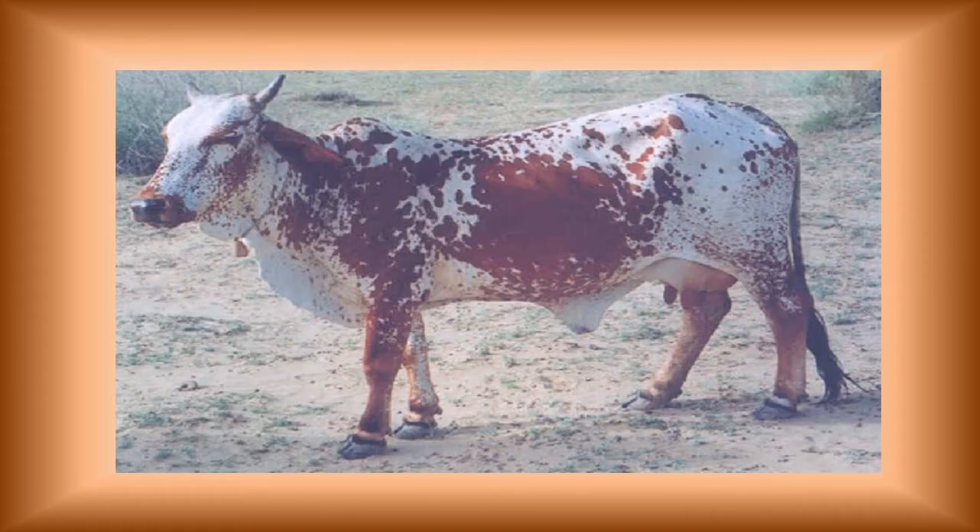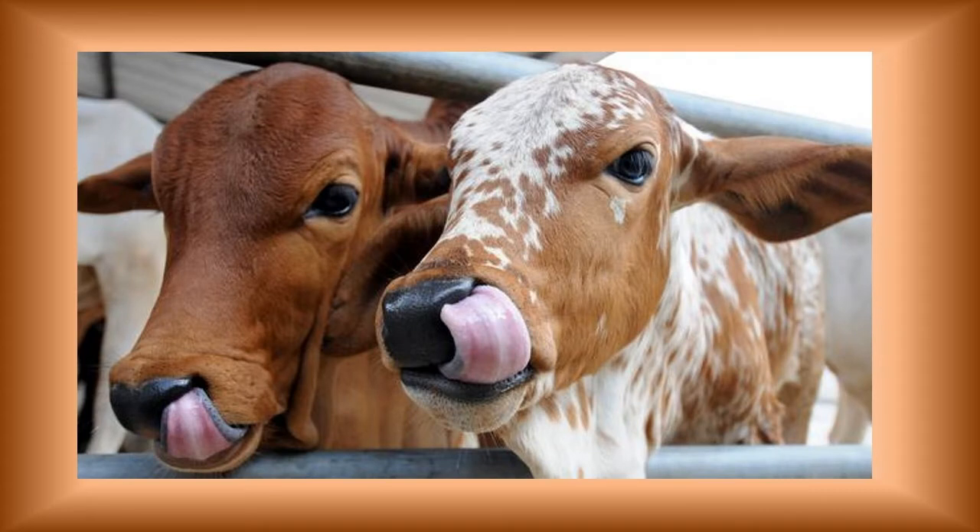The animals are usually brown with white patches all over the body, but animals having a completely brown or black coat with white patches are also seen. The animals are of medium size with a symmetrical body and a short and smooth body coat.